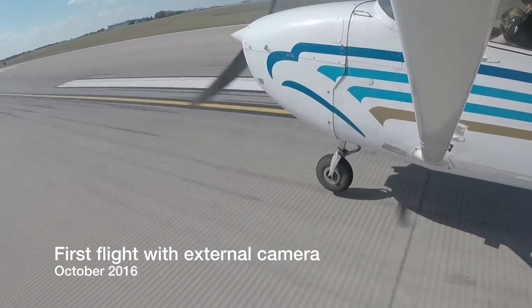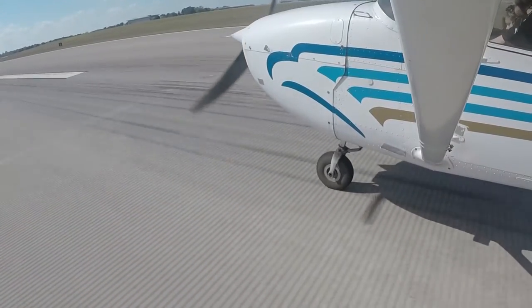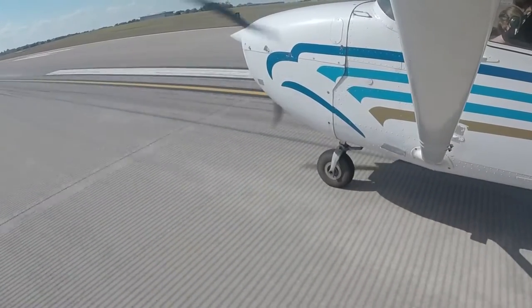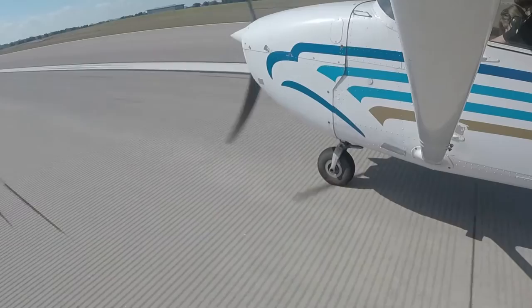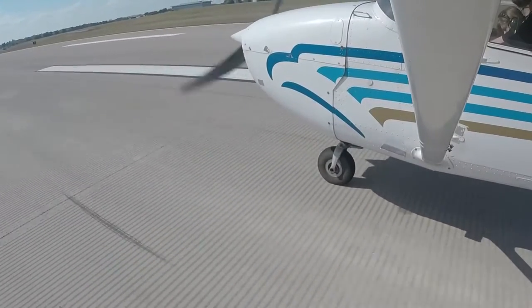This was my first solo landing in 434 Echo Pop with an external mounted camera. Not bad — a little bit of a bounce on the nose wheel, although I was kind of fighting some crosswinds. But I realized I was landing really flat, just not flaring enough for the approach. Being able to see that gave me a whole new perspective by having a camera on the outside of the airplane.